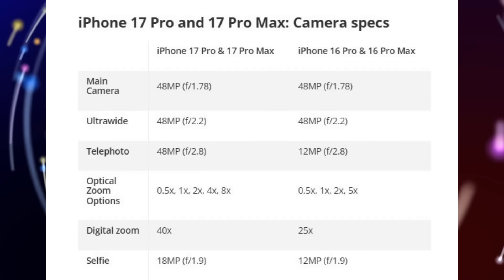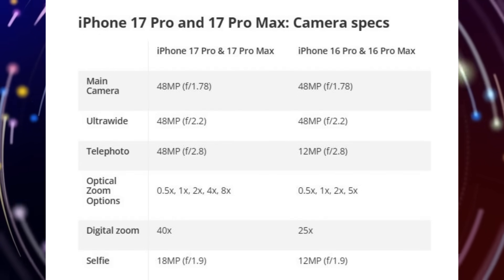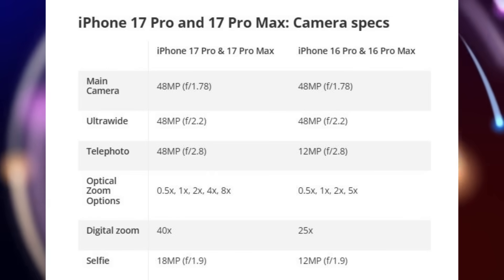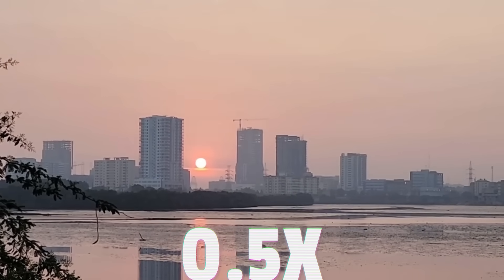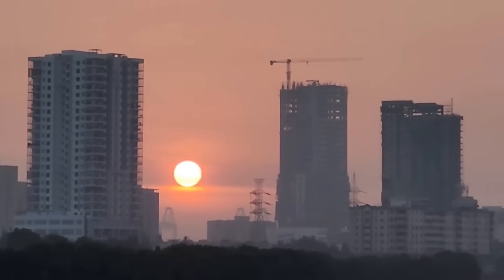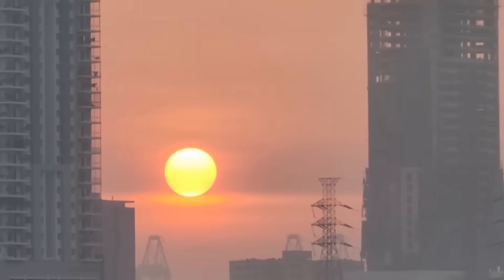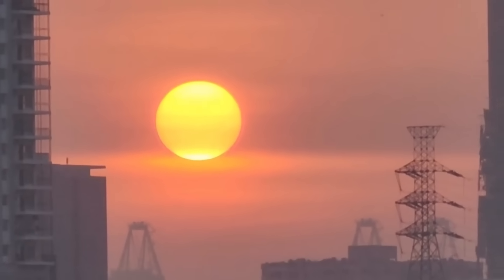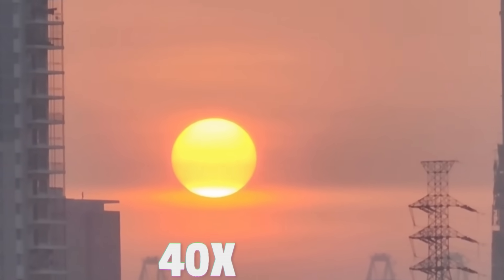There are two main differences this year with the iPhone 17 Pro cameras: the 48MP telephoto and 18MP selfie cams. Due to the new telephoto, Apple claims you're getting 5 optical zoom options with the iPhone 17 Pros — 0.5x, 1x, 2x, 4x, and 8x — one more than what you get with the iPhone 16 Pros. The aperture f-stop values for each camera are identical to last year, so the only relevant variation should come from that new 48MP telephoto camera.